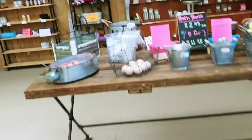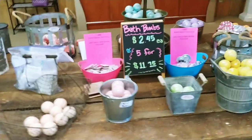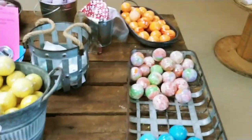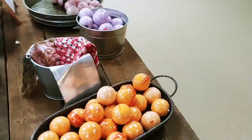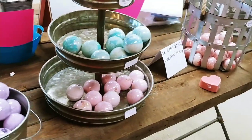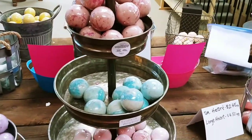So over here we have my bath bomb table. I'm a little low on bath bombs — I mean, I have a bunch of them here. I try to make them as often as I can. The problem with making them during the summer is the humidity — they do not like humidity. So if it's very humid out, I cross my fingers.